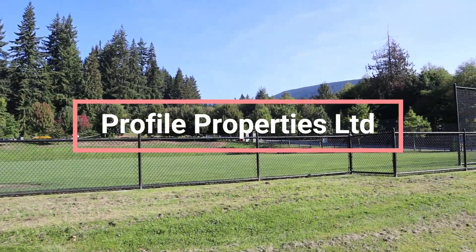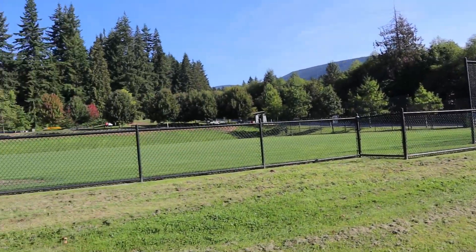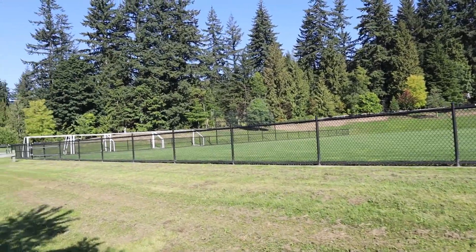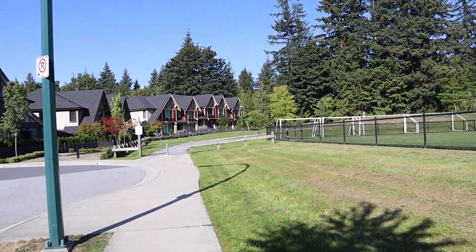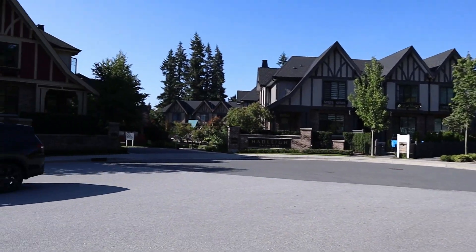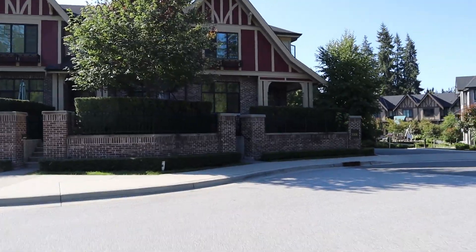This is Mark Attar at Profile Properties. I am standing on Princeton Avenue in Burke Mountain, Coquitlam, looking across the street from our unit. We've got a soccer field and a park across the street, and we're going to take a look at a four-bedroom townhouse with four and a half baths, located right across the street from that park.